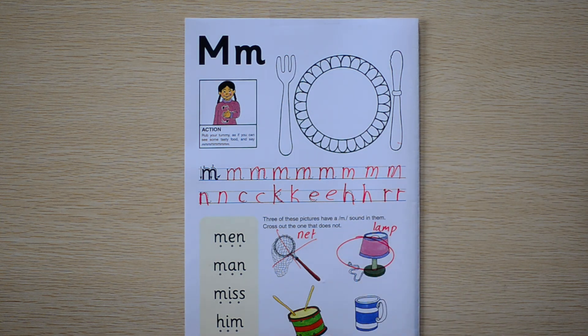What's this? It's a drum. Does drum have an M sound? Yes, it does. It has it at the end. Good job.